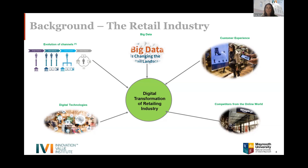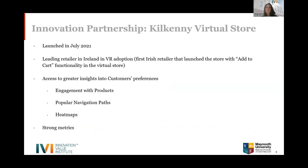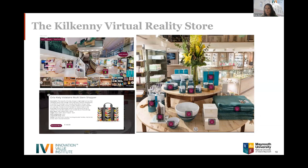With that background of opportunities and challenges in retail, Kilkenny Design embarked on an innovation partnership with IVI and Maynooth University to create a roadmap and identify key focus areas. The first output was the Kilkenny Virtual Reality Store, launched in July 2021, which allowed customers to shop the Nassau Street flagship store from the comfort of their own home.